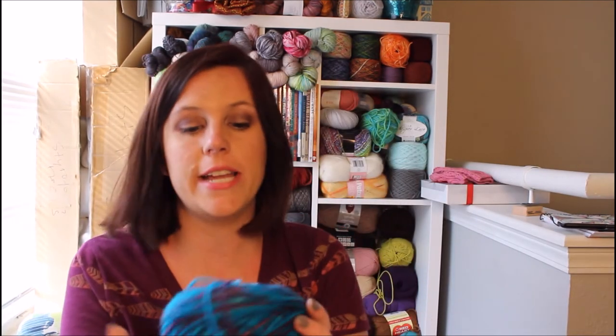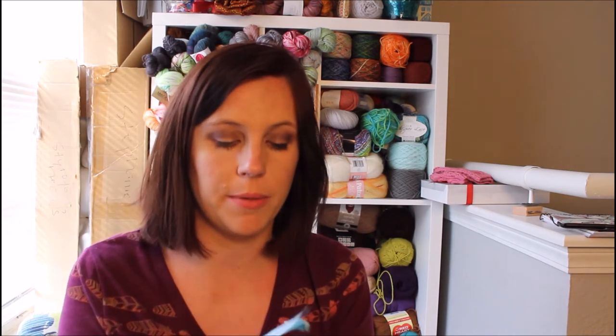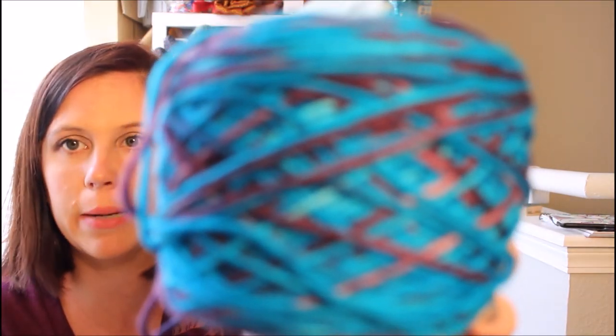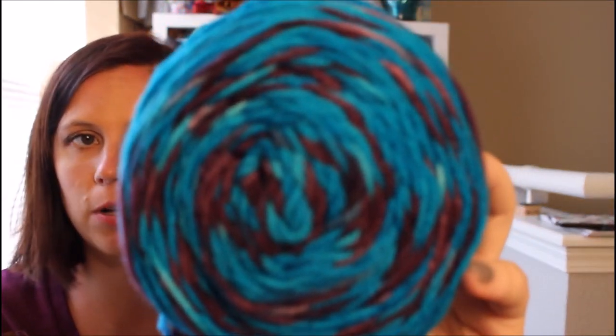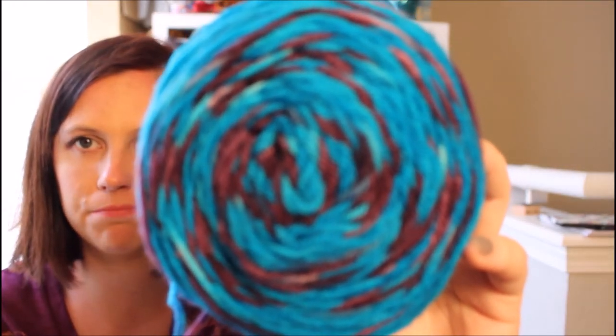Another one I got that's already caked up is not fingering weight so I'm not sure what I'm going to do with it — maybe make a hat. This is Willow Wood hand-painted yarn, about 250 yards from willowwoodpond.com. Never heard of them but it's blue and purple — a very deep wine purple. Maybe I'll make a hat out of it.